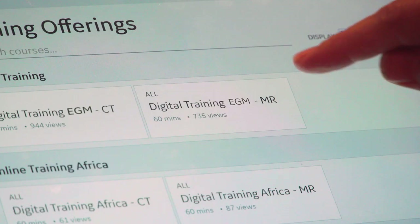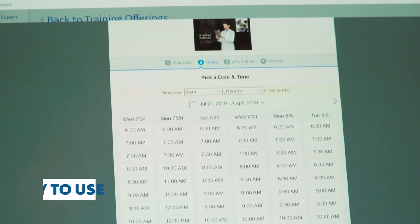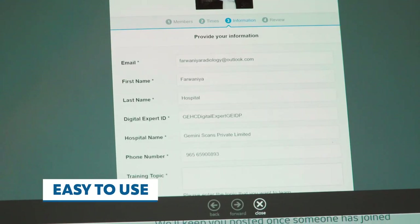All digital expert training sessions can be easily scheduled online from your tablet. Simply choose the trainer and select a convenient time. Our team of experienced lab specialists is here to support and solve your clinical challenges.